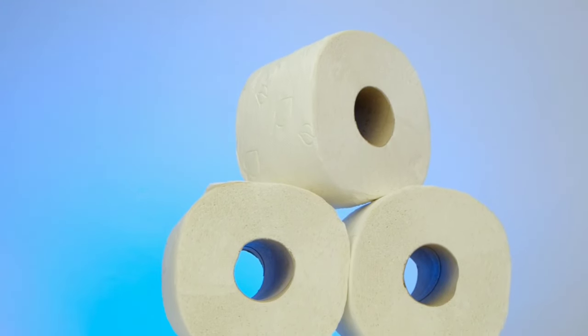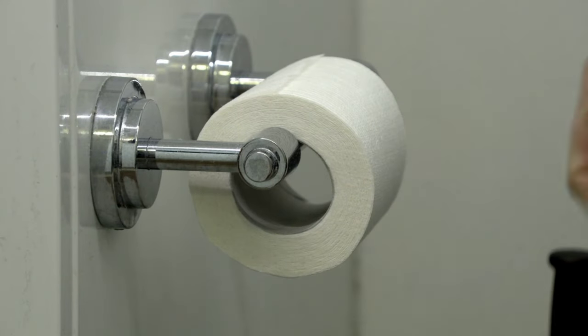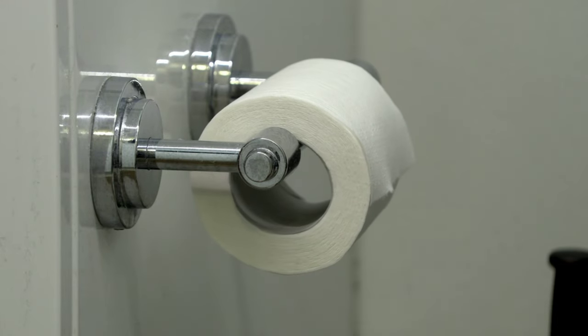Toilet paper is an essential hygiene commodity, a testament to human ingenuity, and a reminder of our reliance on nature's resources. Next time you reach for a roll of toilet paper, remember the journey it took to get to your bathroom.